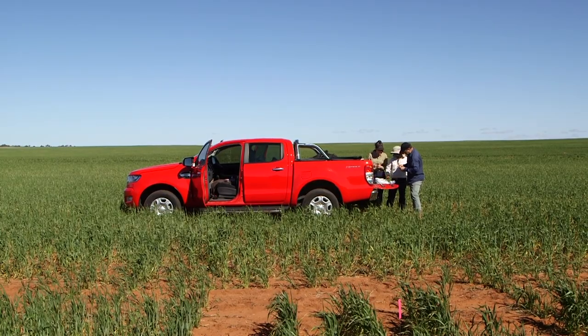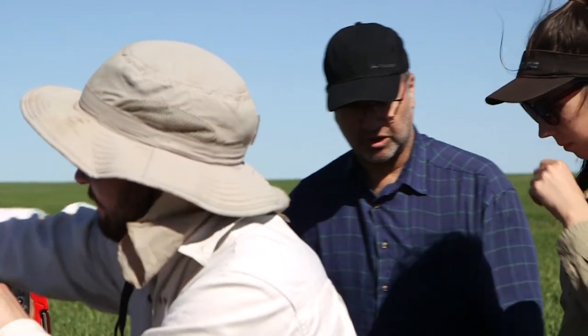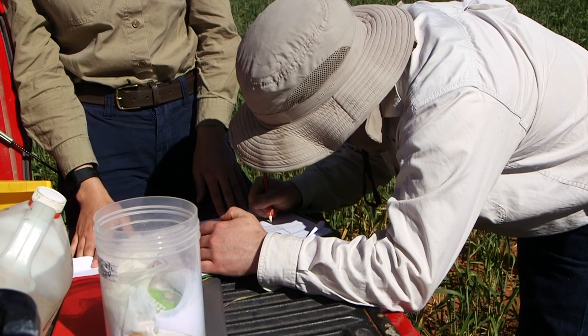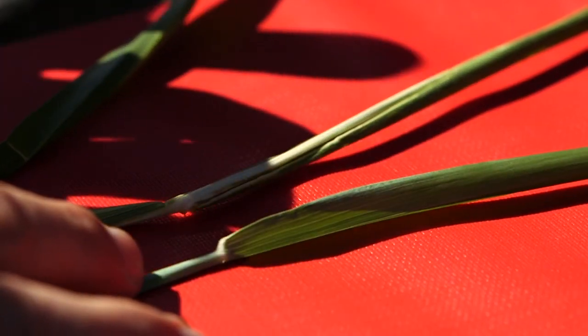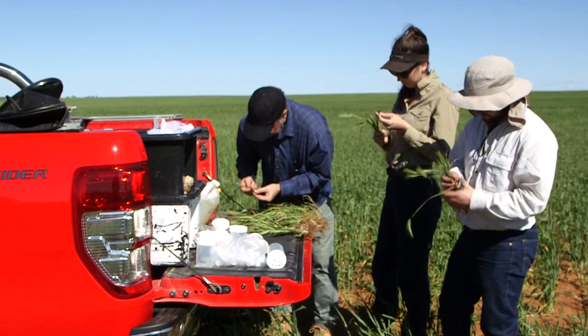In last year's untreated Loxton trial plots, almost 30 percent of tillers had aphids. In the USA, aphids on 10 percent of tillers or greater is considered the threshold to trigger a spray application. The reason aphid numbers were allowed to build up in the Loxton plots was so yield loss could be recorded, and according to Martin van Helden the results were surprising.